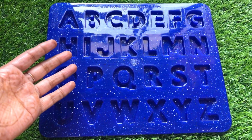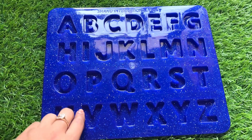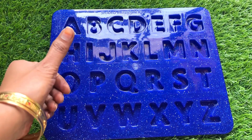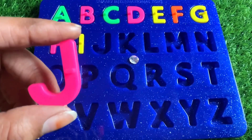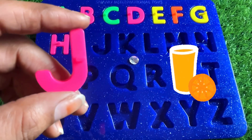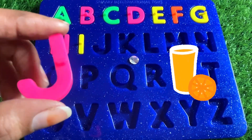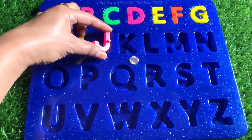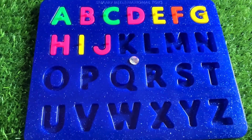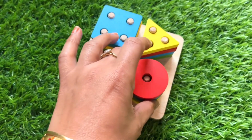Oh no, we lost all the letters of this puzzle — can you help me, guys, to find them? J is for juice. You must drink, kids, one glass of juice every day. So let's put in J right here. Now we have a board with shapes.